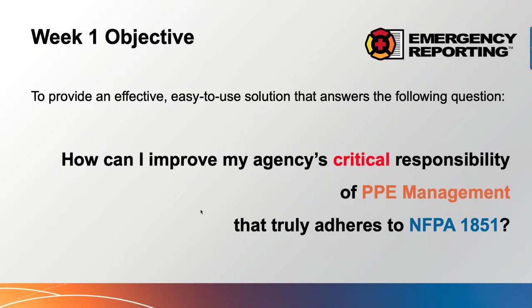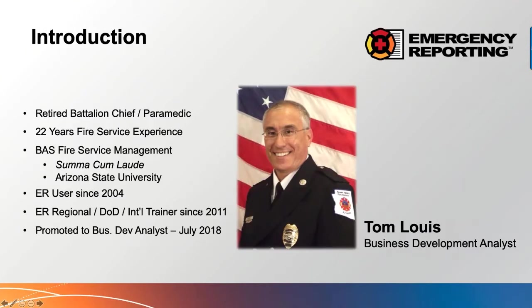A quick introduction: I spent 22 years in the fire service in southern Arizona, retiring as a battalion chief. I've used Emergency Reporting since 2004, served as a DoD trainer — regional, then DoD, then international — starting in 2011, and have served in several roles with Emergency Reporting since. I currently serve as a business development analyst working with the sales team as a subject matter expert, supporting key accounts and delivering webinars like today.